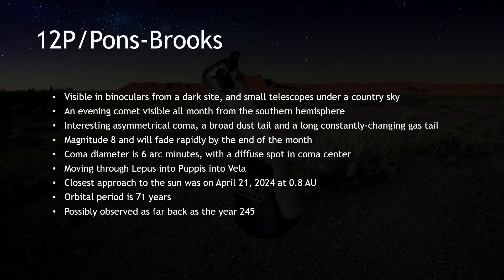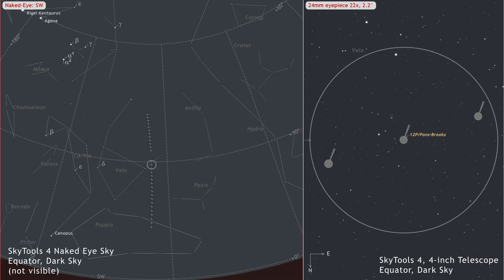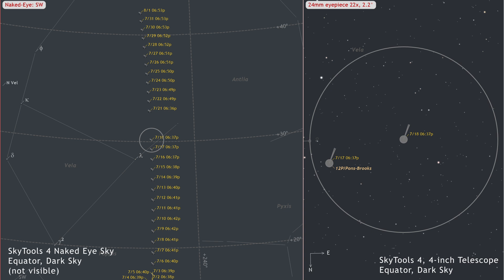Lastly, let's check in on our old friend 12P Pons-Brooks. It is now fading fast but is still a decent object from the southern hemisphere for small telescopes. It might be spotted in binoculars from a dark site if you hurry — the evening of July 10th may be the last chance. Similarly, it will only be visible in small telescopes under suburban country skies until the 6th. After that, you will need dark skies to spot it in a small telescope. Of course, it will remain visible in larger telescopes for the rest of the month, barring interference from the moon.